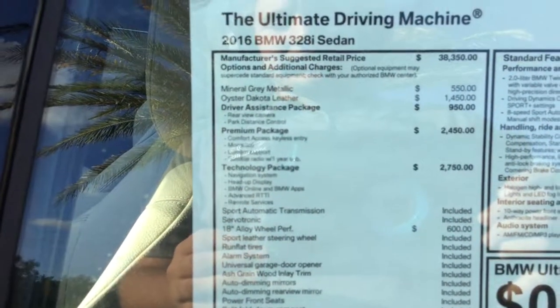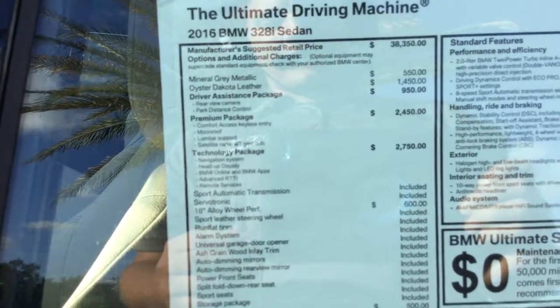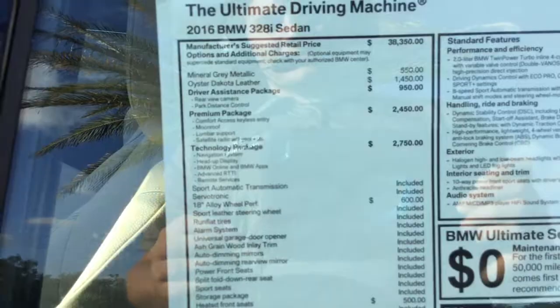You're also looking at the technology package, which has the navigation system, the heads-up display, BMW Online and BMW Apps, and remote services.